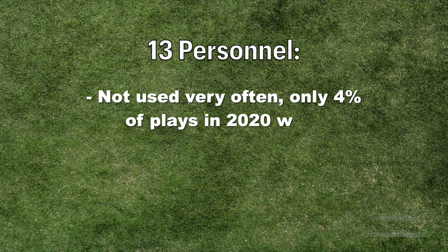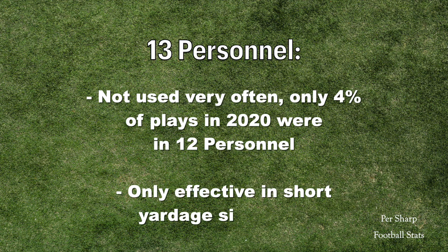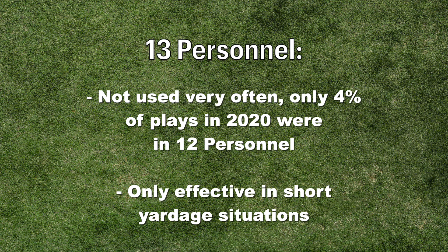This personnel grouping wasn't used very often in 2020, only about 4% of the time. But that's because it is really only effective in those short yardage situations.